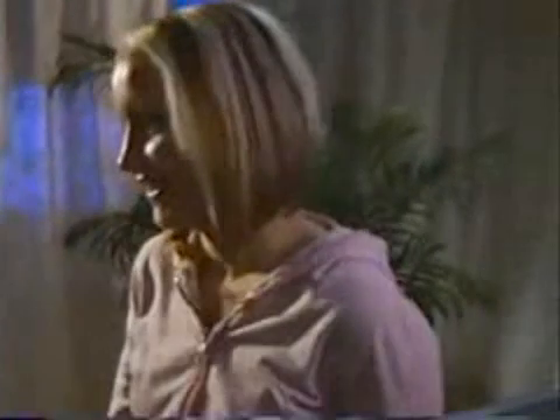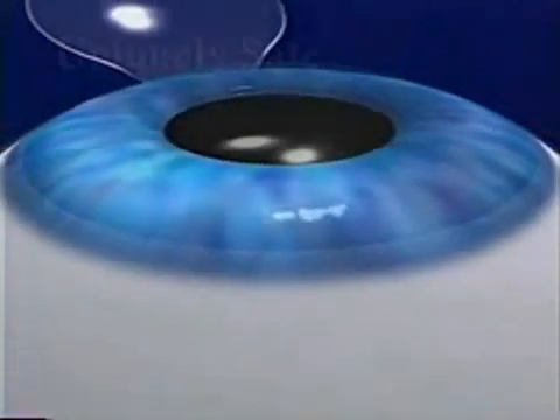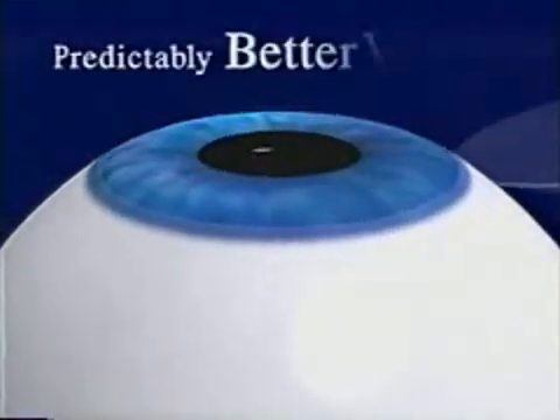Complications of the procedure are rare, but most of the complications that have occurred have been directly related to how precisely and uniformly the initial flap was created. So, exactly how does the Intralase technology help us provide you with this uniquely safe, uniquely precise approach to predictably better vision?